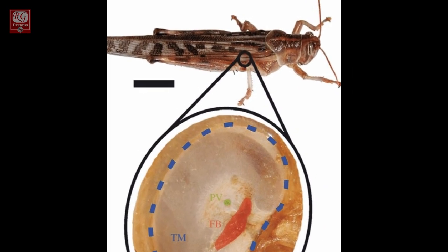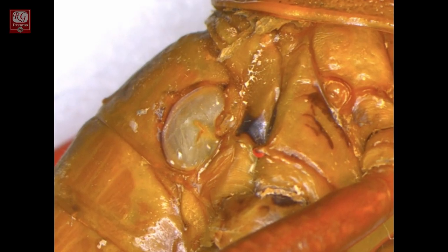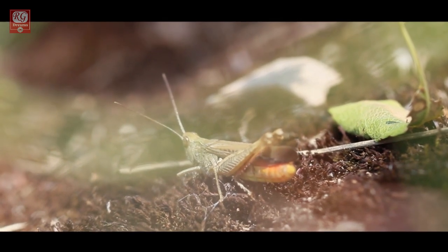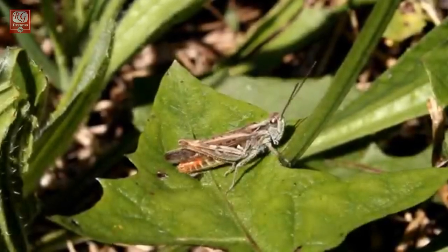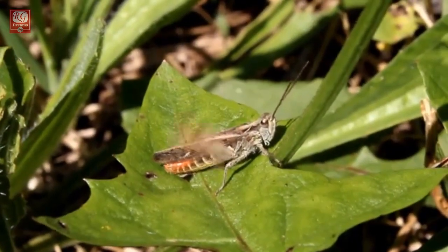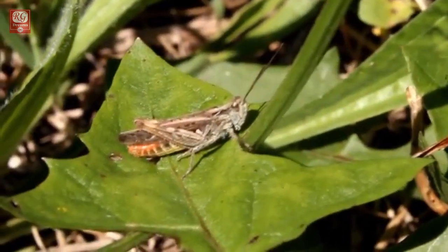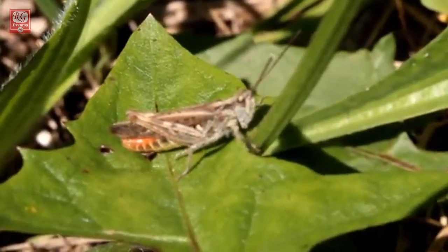Locusts have ears on the sides of the abdomen, not on the sides of their head. They can distinguish different tones and the direction of a sound source with these tiny ears. Locusts make a chirping sound by running their hind legs against their wings. Male grasshoppers use sounds to call for mates, females can hear the sounds males make and judge the relative size of the male. The male then listens for her response and, due to his sensitive hearing, is able to pinpoint her location.